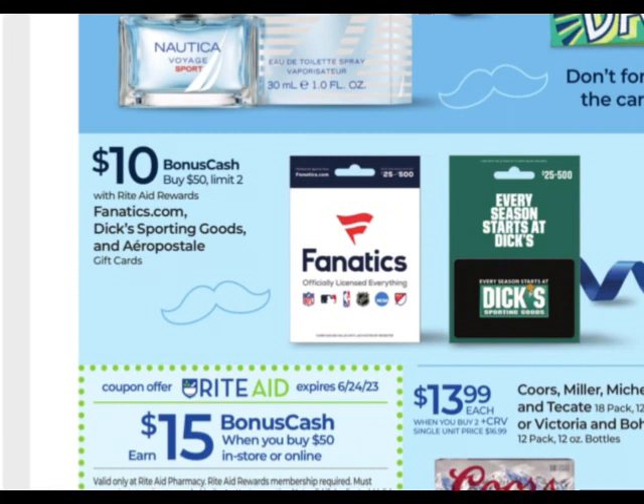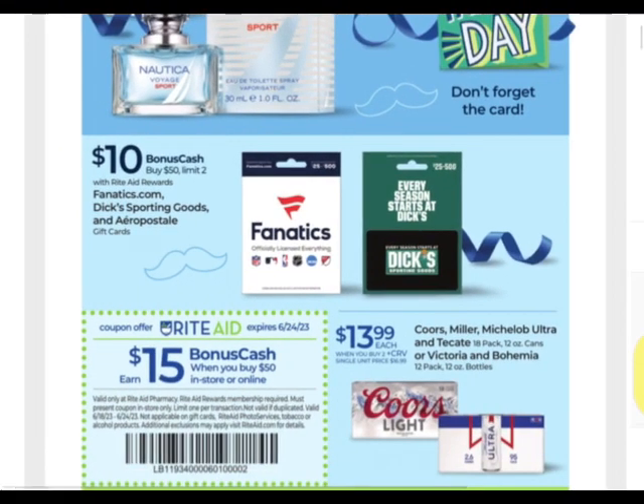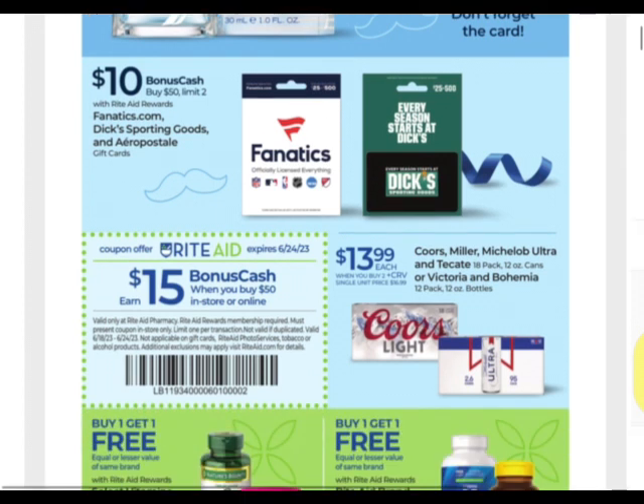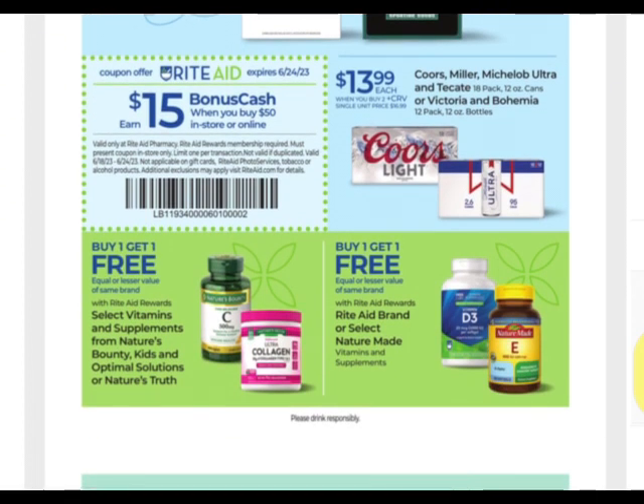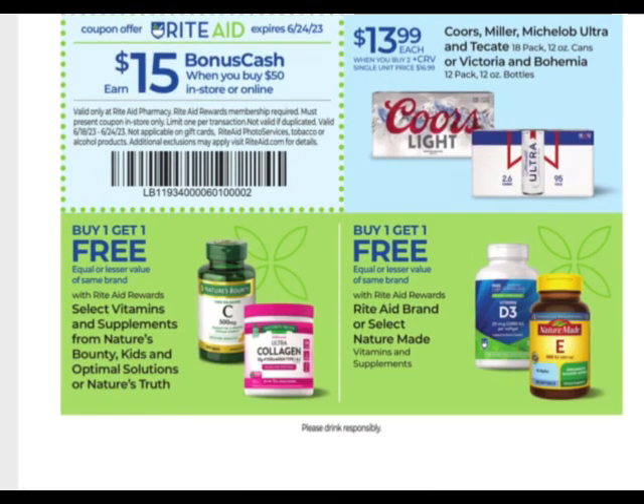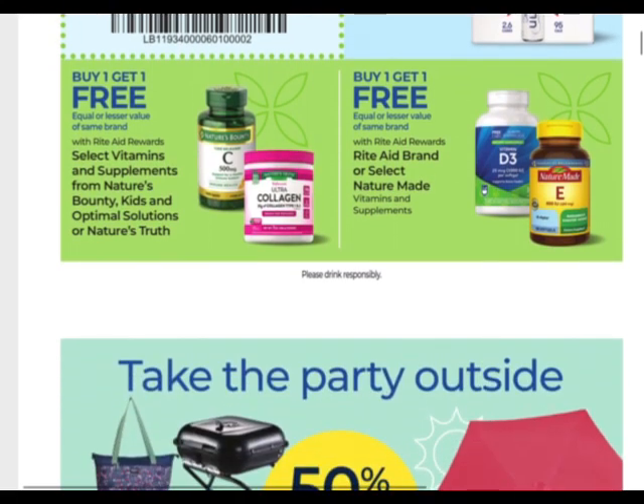We have some gift cards — earn 10 when you buy 50, and you can do that twice. The spend boosters and Catalinas do not work with those. I think before, a long time ago, we had some Home Depot ones that would glitch and it would work, but they fixed that a long time ago.